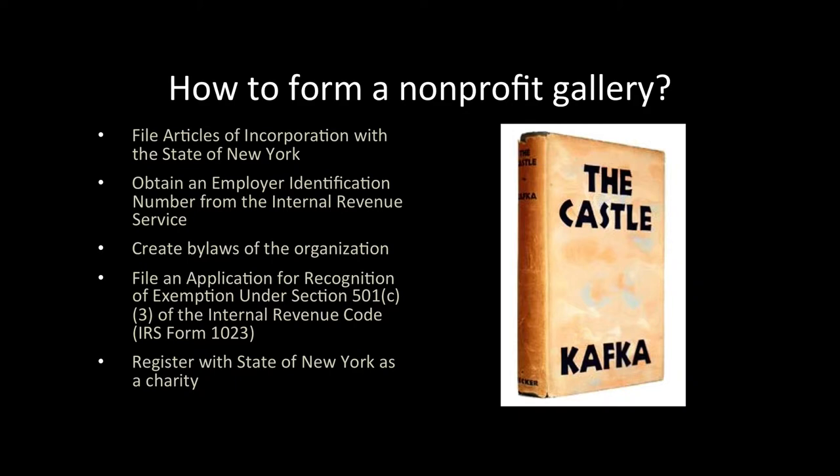Now the technical and boring part. What steps are required to get access to all these great benefits? First, you need to file articles of incorporation with the State of New York. You have to file as a non-stock, non-profit corporation, and you must also list a registered agent who has a physical address in New York. Second, you need to obtain an employer identification number from the Internal Revenue Service. This can be done online and it only takes a few minutes.